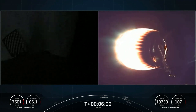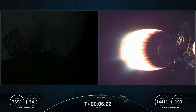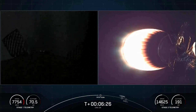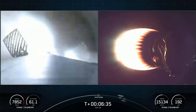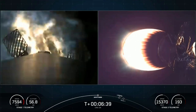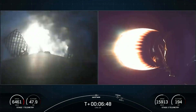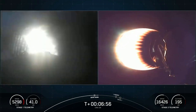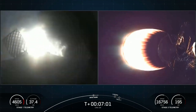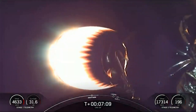Stage one FTS is safe. Things continue to go smoothly for both stages. The first stage entry burn should start in about 10 seconds. Stage one entry burn is in startup. Three Merlin engines have reignited and are now slowing down the first stage. This burn is expected to last about 30 seconds. You can see the velocity on the bottom left-hand side of the screen decreasing significantly. Stage one entry burn shutdown — that is burn one of two complete.